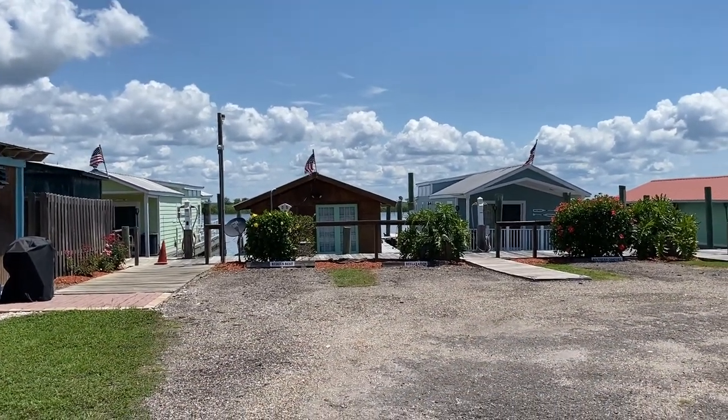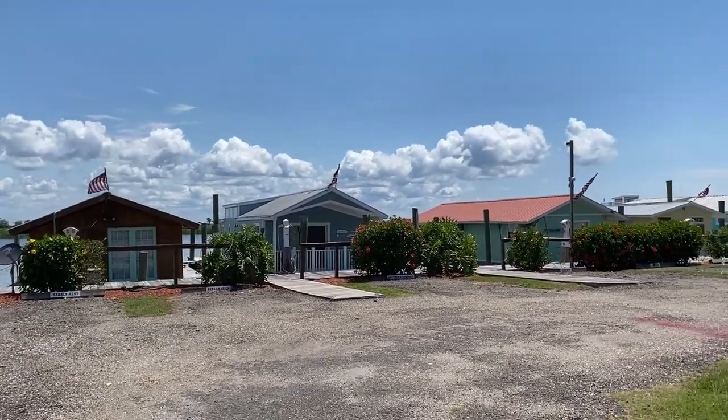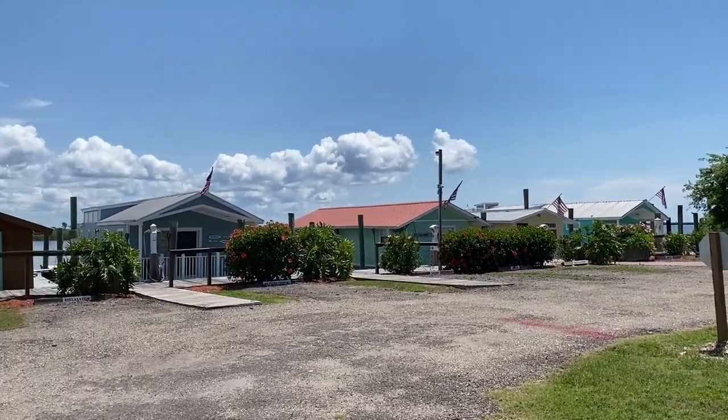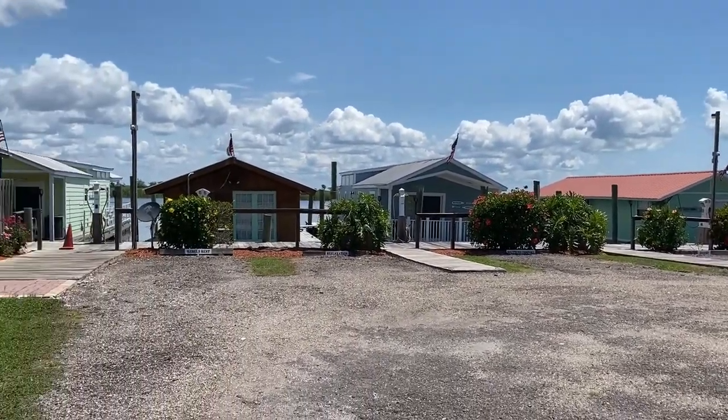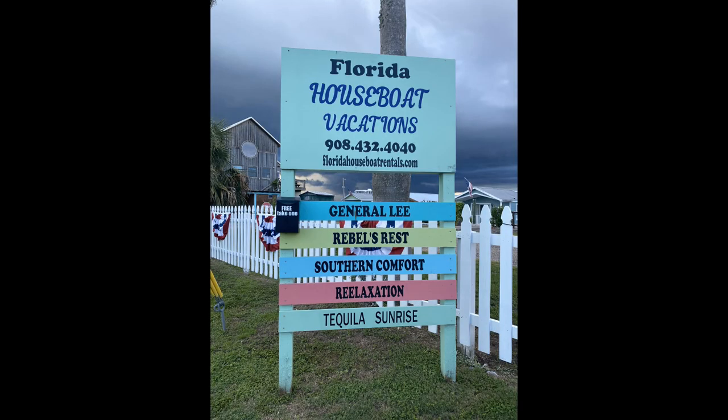Next, up the creek are these cool little houseboats. Some of them you can rent, and some are permanent residents. This is also on Water Street. I went to the Florida Houseboat Rentals website to try to get an idea of prices, but they don't show the prices — you request a unit and they'll get back to you with a quote. So who knows how much they actually cost.